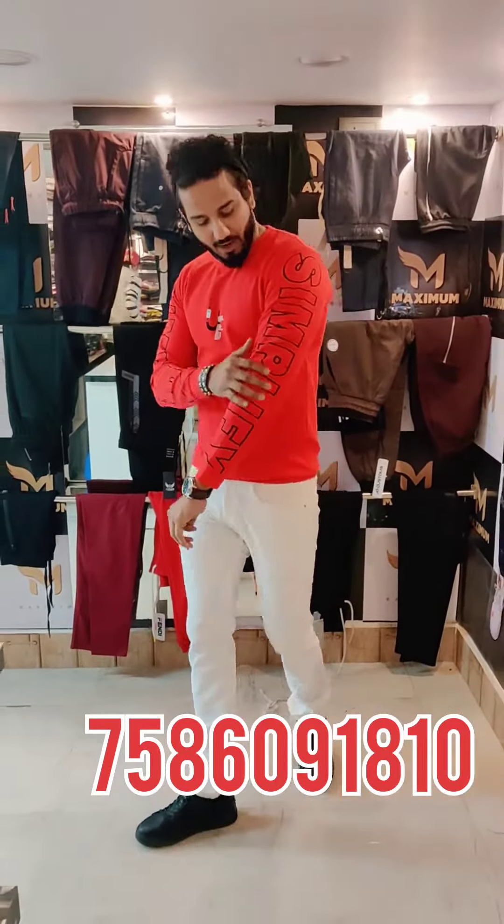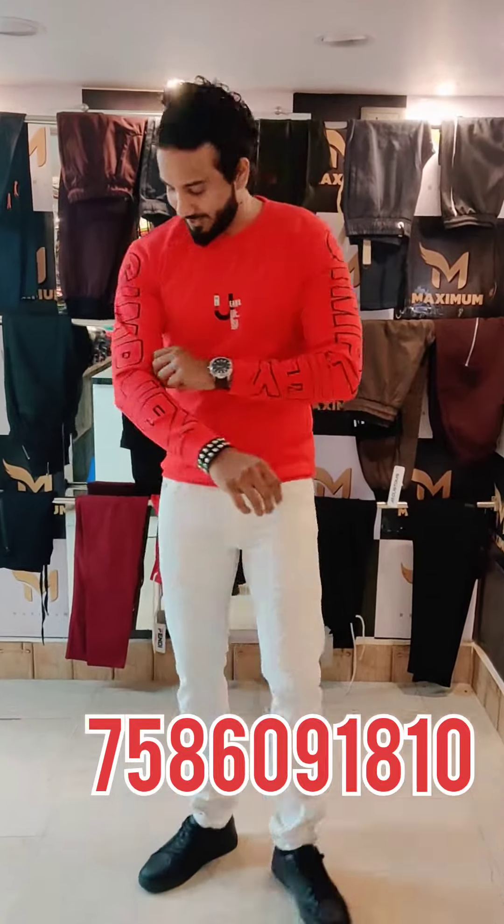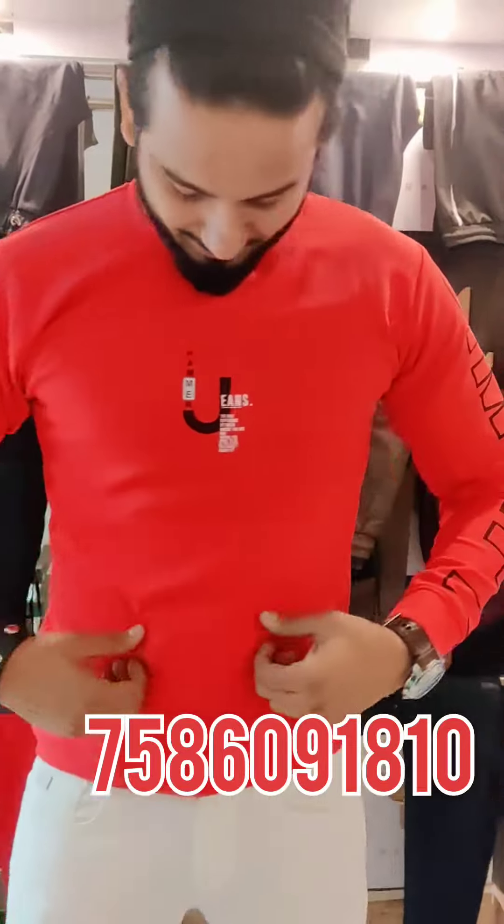Hello guys, welcome to Maximum. There is a variety of full-slipped t-shirts in Cafe Demarting. There is an awesome fitting. I will show you some colors and yellow. Super-flipped.